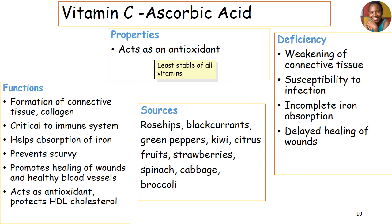The last vitamin is vitamin C, that is ascorbic acid. Ascorbic acid is known as an antioxidant, and it has the least stability of all these vitamins — it is the least stable of all. In terms of functioning, it is very important for connective tissue and collagen. It's critical in promoting the immune system. It helps in the absorption of iron. It also prevents a disease known as scurvy, and it promotes wound healing and healthy blood vessels. As an antioxidant, it protects high-density cholesterol so that it does not undergo oxidation.